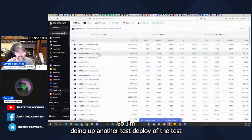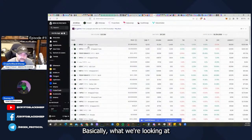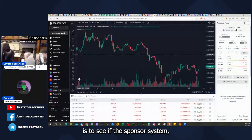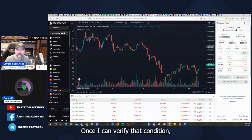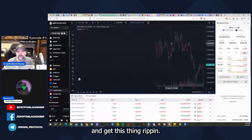I'm doing up another test deploy of the testnet contracts today. Basically, what we're looking at is to see if the sponsor system and the referral system integrates into deposits and compounds properly. Once I can verify that condition, we are good to move to PulseChain testnet and get this thing ripping.